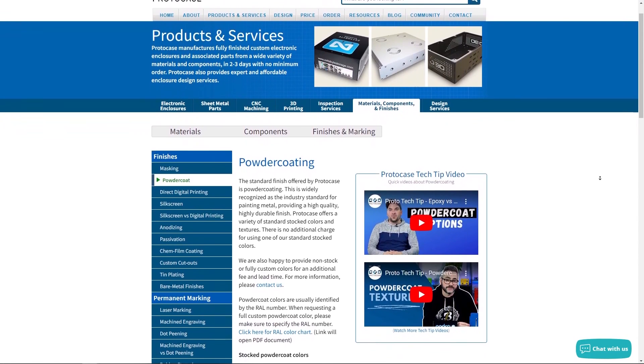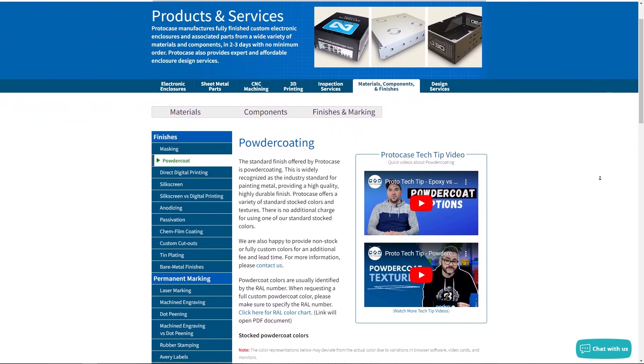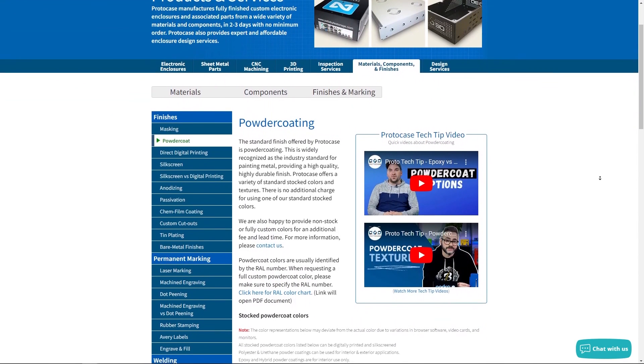Any questions about this or other aspects of the design, our team is here to help. Contact us at info@protocase.com. Don't forget we've got some important links below in the description for some additional reading and watching to learn more about powder coat. That's all for this week's Proto Tech Tip — see you next Tuesday for another one.